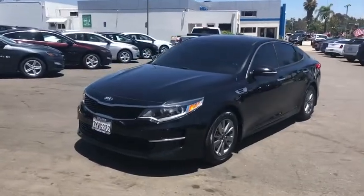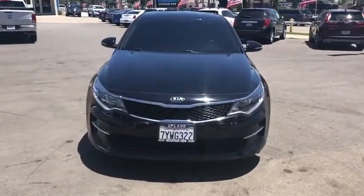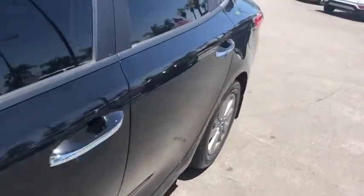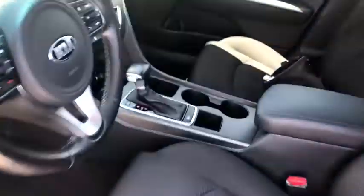This vehicle has less than 50,000 miles. Here are some of this vehicle's great options: keyless entry, anti-lock braking system, traction control, stability control, power liftgate, steering wheel audio controls, backup camera.